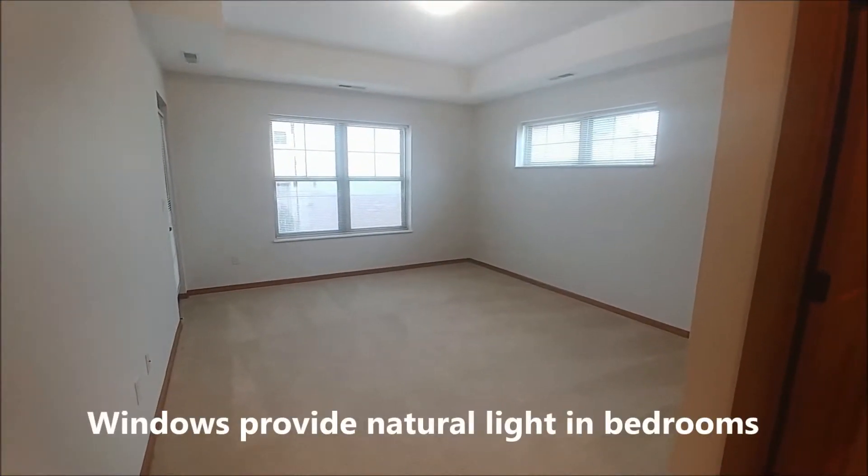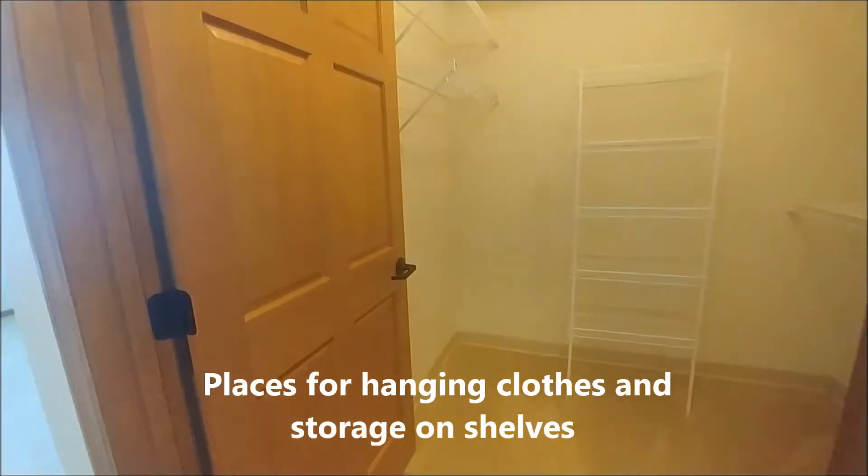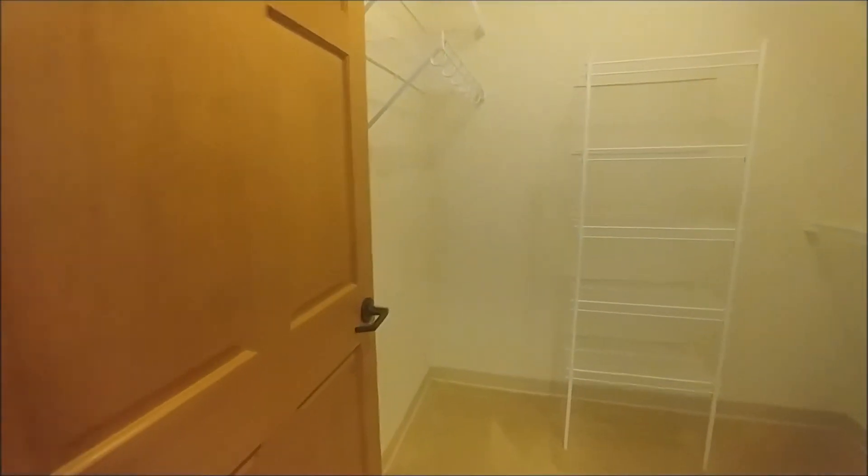Large windows provide lots of natural light in the bedroom. Closets include a place for hanging clothes and storage on shelves as well.